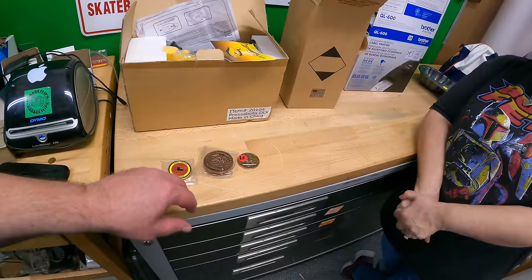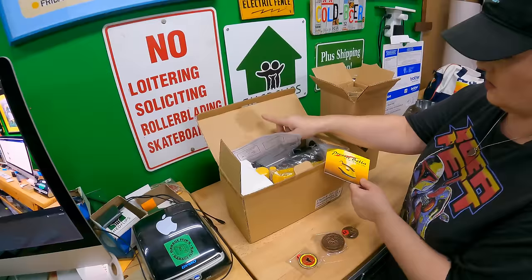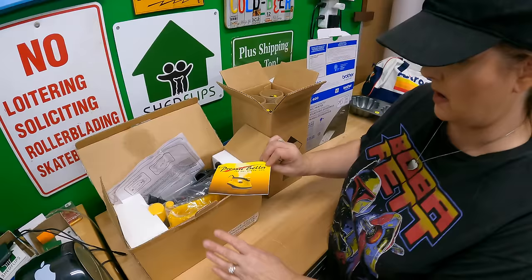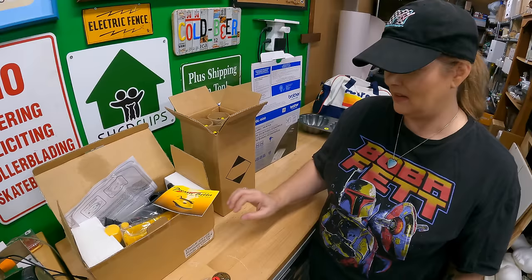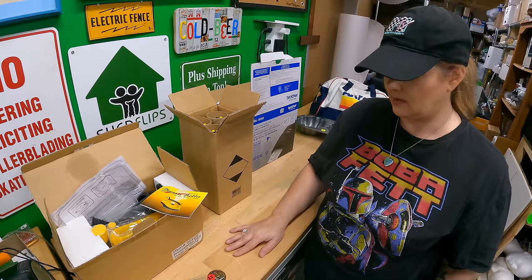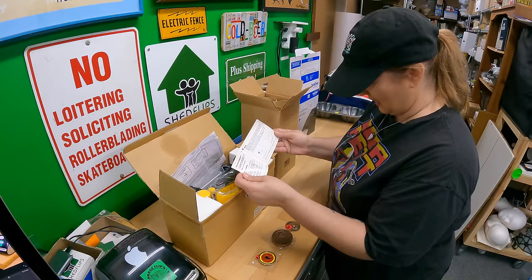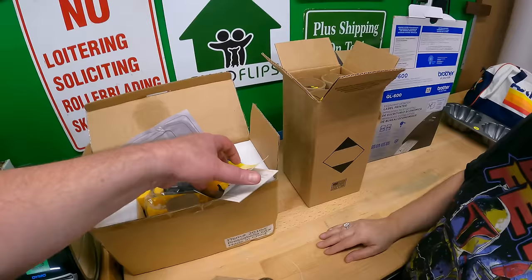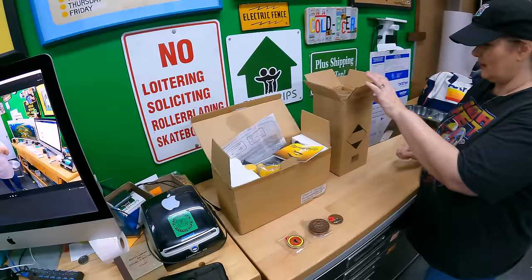This is a new iron still in the box — Pressabella dry steam iron. The box has a little something on it but it is new. I paid three dollars. I don't know how you have dry steam — steam is made out of water. Maybe it pulls moisture from the air? They do show pouring water in, but why is it called dry steam?